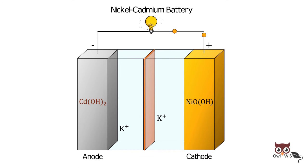At the positive electrode, Nickel Oxide Hydroxide combines with water and accepts electrons to produce Nickel Hydroxide and Hydroxyl ions.